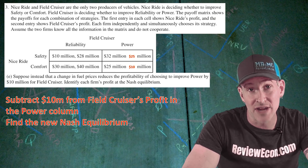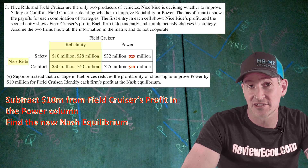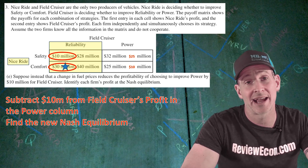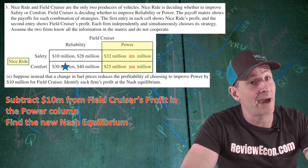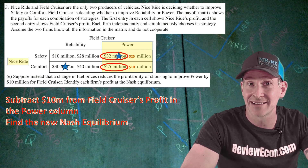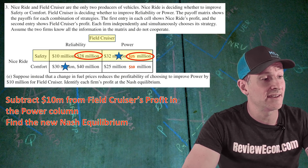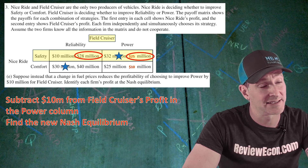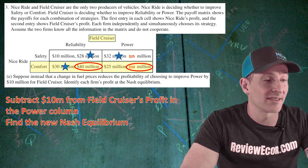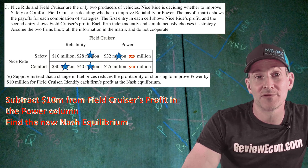Now we're going to find the new Nash. Let's put ourselves in the mind of Nice Ride. Nice Ride has to decide what they will do if Field Cruiser focuses on reliability — in that case, Nice Ride is choosing between $10 million and $30 million, and clearly $30 million is best, so I'm going to add a little star there. But if Field Cruiser chooses to focus on power, then Nice Ride is choosing between $32 million and $25 million — $32 million is best, so we add a star there. Now for Field Cruiser: if they think Nice Ride will focus on safety, they're choosing between $28 million and $25 million — $28 million is best, so add a star there. If they think Nice Ride will focus on comfort, they're choosing between $40 million and $10 million — $40 million is best, so add another star there. Now we have one quadrant with two stars — that is the Nash equilibrium.